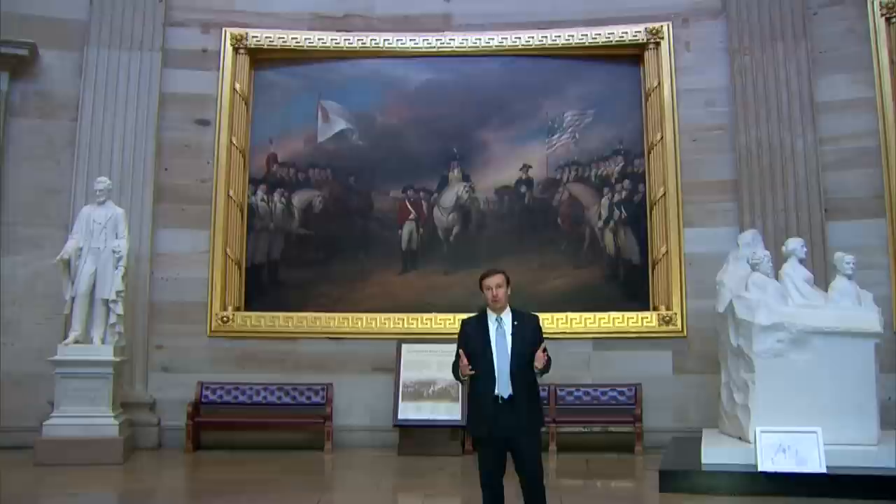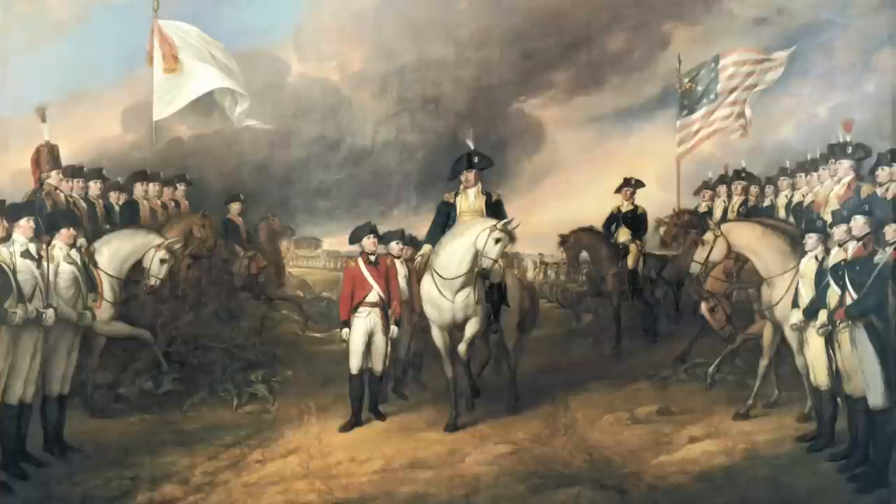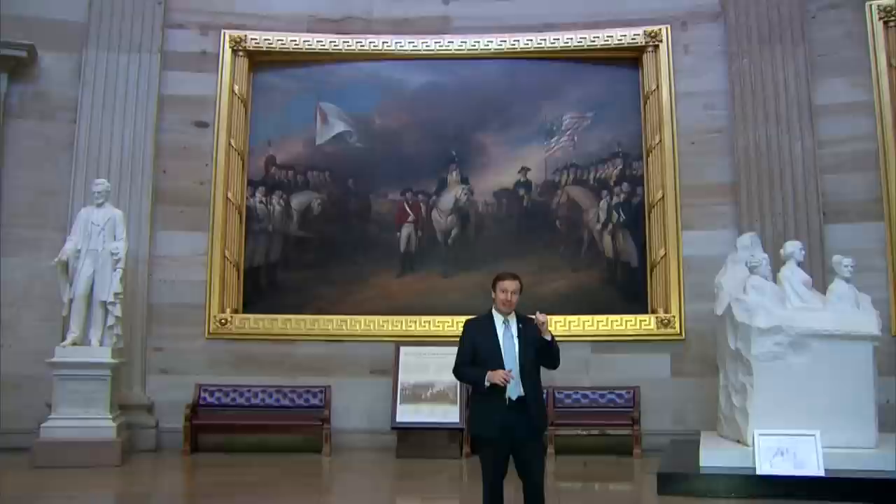Behind me is the Surrender of Lord Cornwallis, which is an interesting painting because Cornwallis actually isn't in the painting — he didn't show up for the surrender. So what Trumbull ended up painting was the surrender of one of Cornwallis' deputies to one of Washington's deputies.